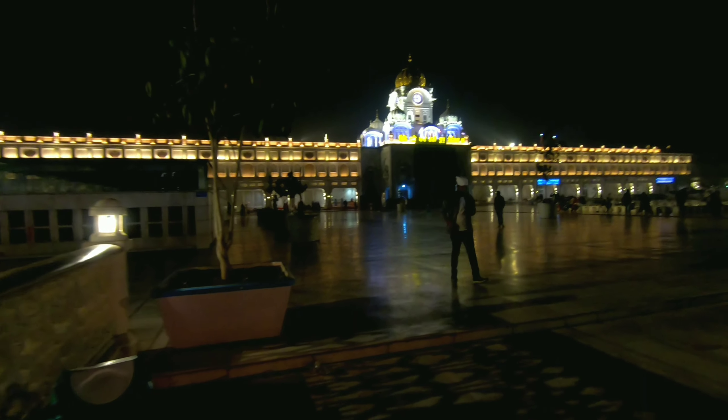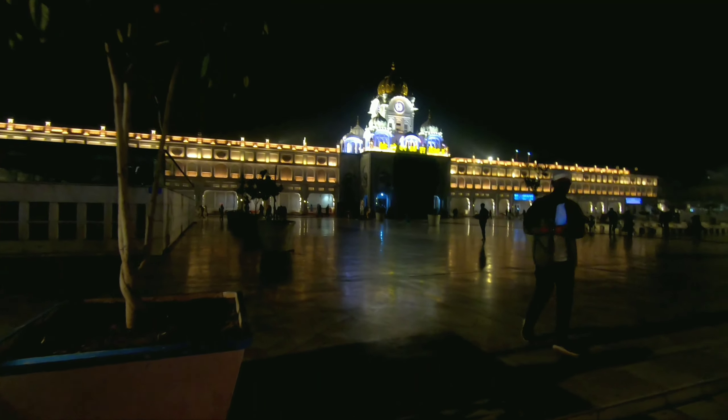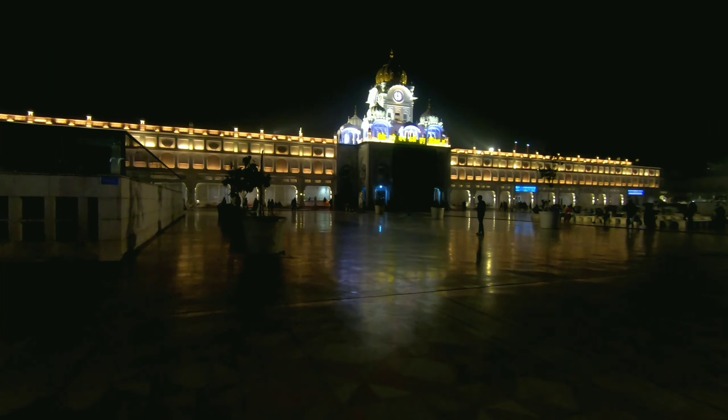You can see something like this — this is the outer area of the Golden Temple. This is pretty good. Every side is lit up with lights. Wherever you see, there is light. Some people are sitting here, enjoying it.